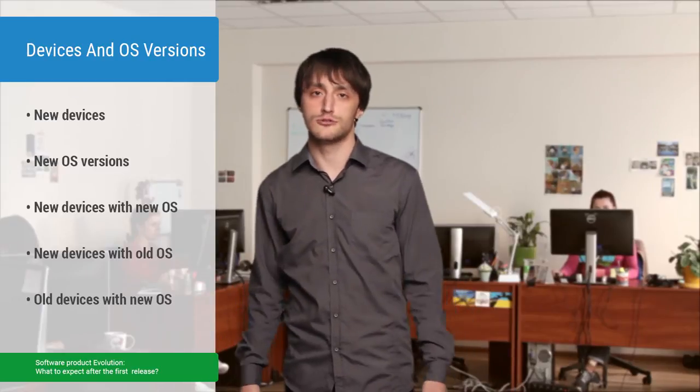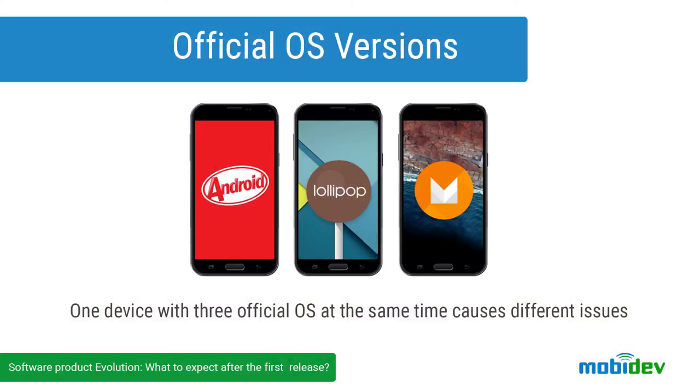While you were developing your first version, there have already appeared new devices, new operating systems, new devices with new operating systems, new devices with old operating systems. Some old devices were likely to get an operating system update, but not all devices are that lucky — and not all users update their devices. Welcome to the real world, where users can have one device model with two or more different operating systems on them, each with its own issues. Be ready to update the list of supported devices, and do it often, and do it wisely.